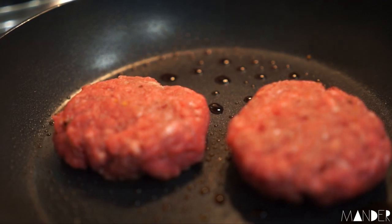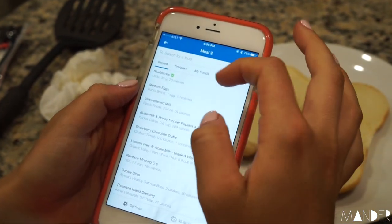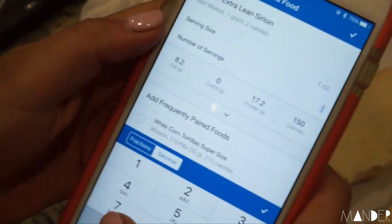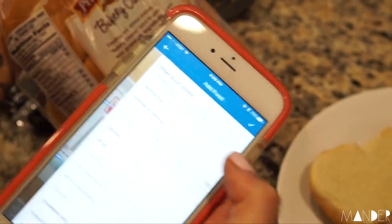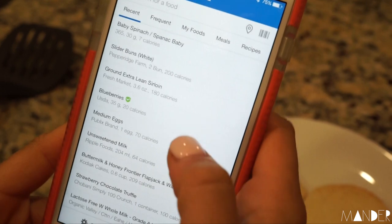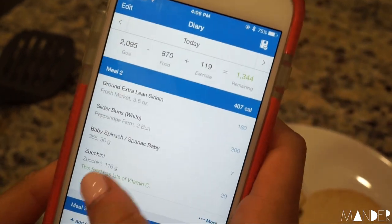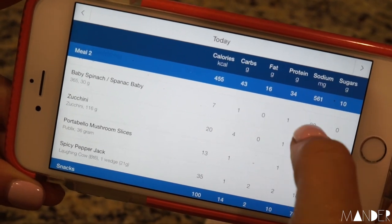I wanted a grill effect, so we're going to put a lid on that. While I'm waiting for this to cook, I'm going to log it: Fresh Market extra lean ground sirloin, 3.6 ounces, 20 grams of protein, 9.9 grams of fat. Two buns, about 30 grams of spinach, 116 grams of zucchini, and 36 grams of portobella mushrooms. The macros for this meal: 455 calories, 43 grams of carbs, 16 fat, and 34 protein.